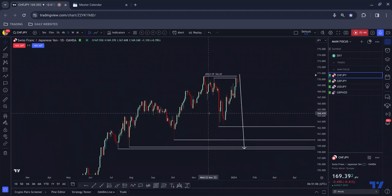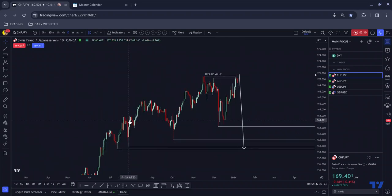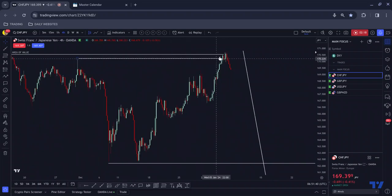One of the things that makes me think we might be moving to the downside is what's been happening down here: we have a near miss to this low, a near miss to this low, and this low near-misses to this low. When we have a near miss to a low, that increases the likelihood of price moving to the downside — especially when we've tapped into a high which we near-missed last time around. The more near misses we have to a previous near miss, the more likely it is that price will find its way down to these lows.